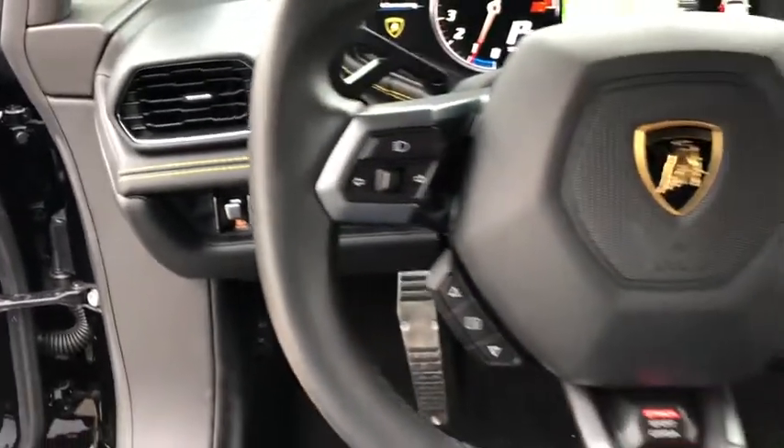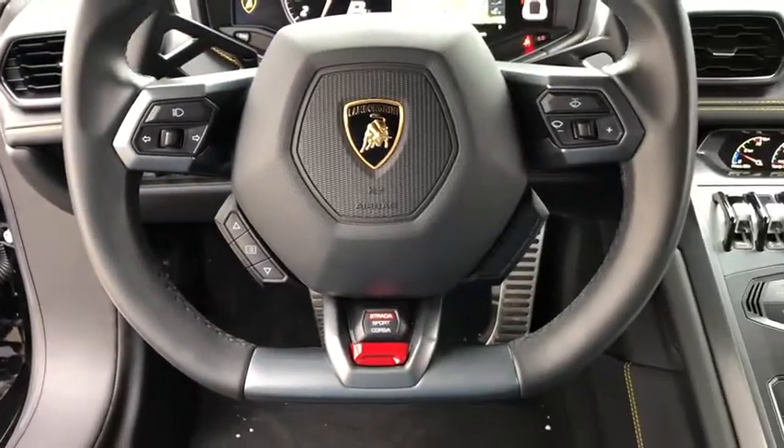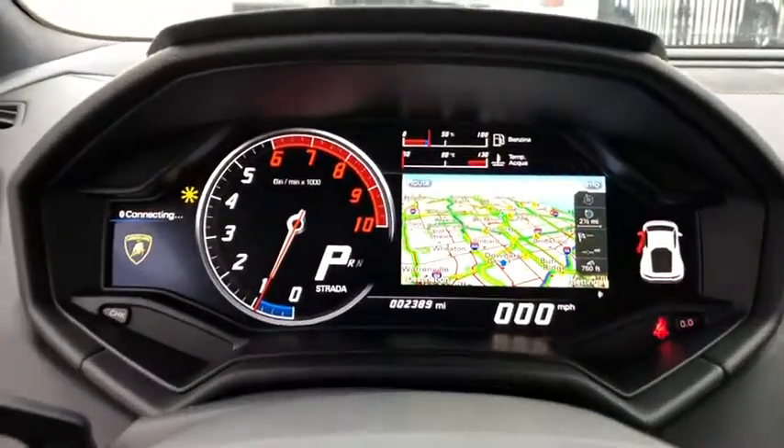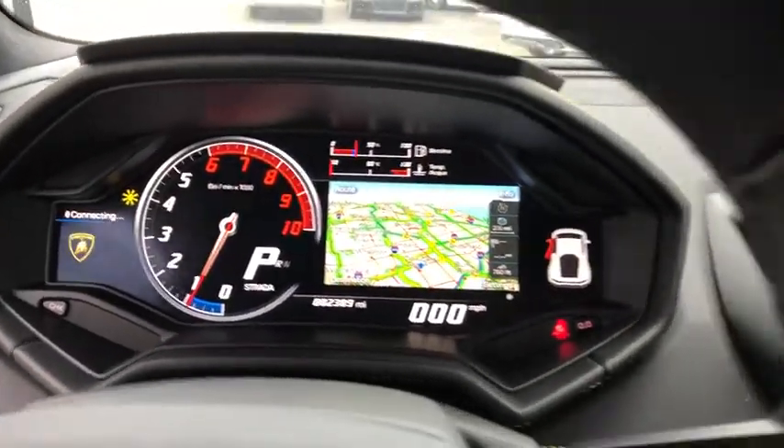Floor mats. Climate control. Premium sound system. AM-FM stereo radio. CD player. Bucket seats. MP3 player. Trip computer. Passenger airbag on-off switch.